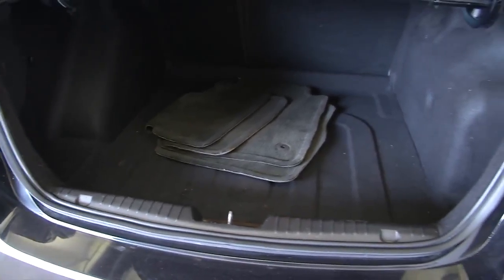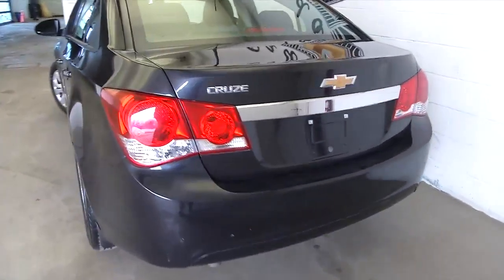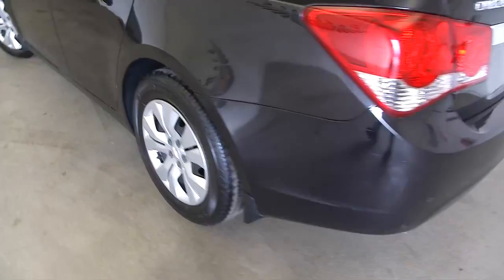We're going to start in the trunk space. Very clean, plenty of space, and the original car mats. Chrome trim on the rear end. We don't see any scratches, any dings. Vehicle looks to be in very good condition.